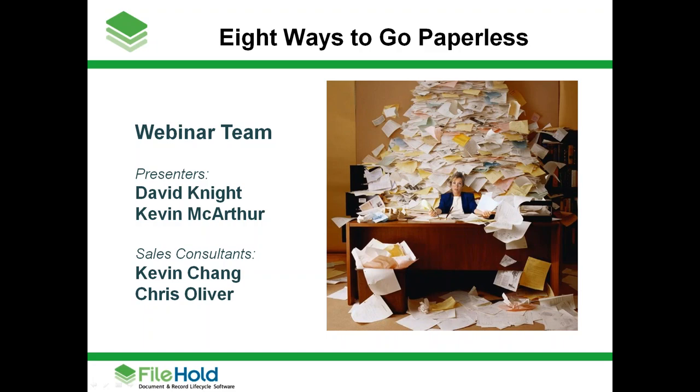All attendees are in listen-only mode. Hi there, everybody. It's now one minute past the hour, so we're going to get started with our public webinar today. This is our special public webinar hosted by FileHold Software, and today's subject matter is Eight Ways to Go Paperless. My name's David Knight, and I'm going to be one of the presenters, along with Kevin MacArthur. Also in attendance are our sales consultants Kevin Chang and Chris Oliver.